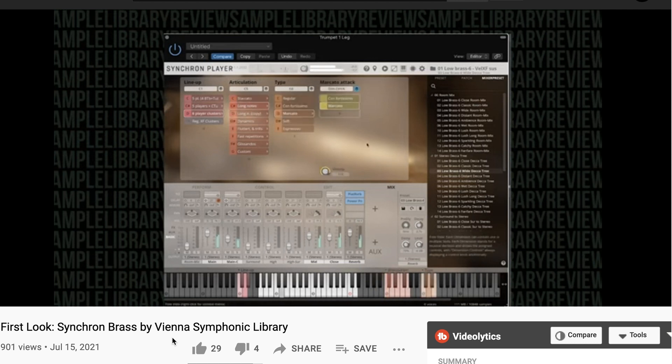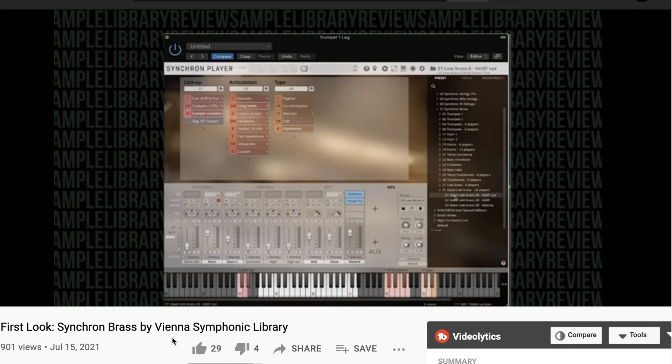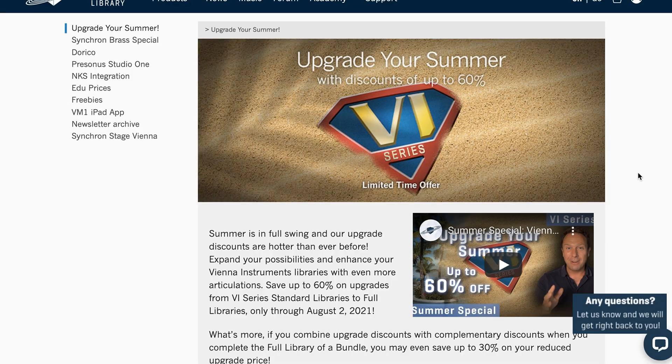I got a little criticism — I did a 15-minute mock-up, and some people were a little harsh in the comments. So I just want to give a big thank you to all those who support and understand. I don't always have an hour or three hours to do a full-blown mock-up; sometimes I'm just trying to get a feel for the instrument so I can get something out for you. Vienna Symphonic Library still has an upgrade sale going on until August 2nd, up to 60% off the VI series.